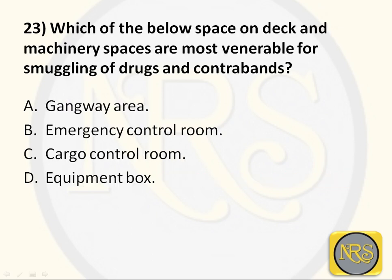Question number 23: Which of the below spaces on deck and machinery space are most vulnerable for smuggling of drugs and contraband? Option A, Gangway Area; Option B, Emergency Control Room; Option C, Cargo Control Room; Option D, Equipment Box. The correct answer is Option D: Equipment Box.